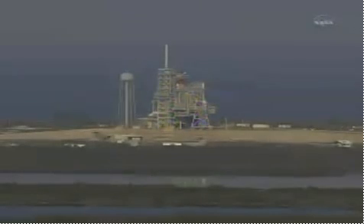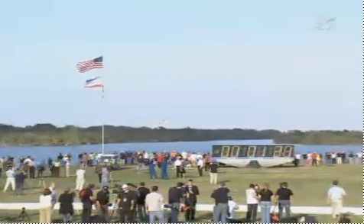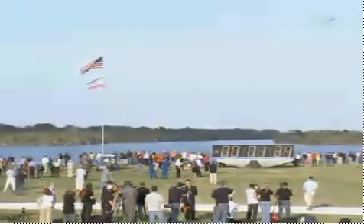T-minus one minute, 30 seconds and counting. All systems are go. About 90 seconds away from the launch of space shuttle Discovery on her final mission.